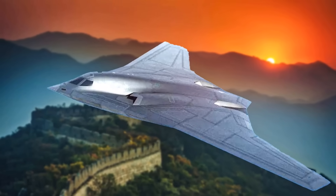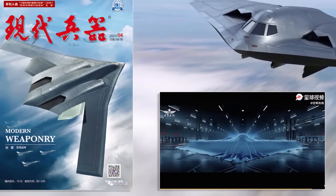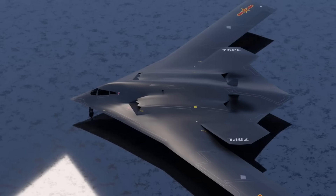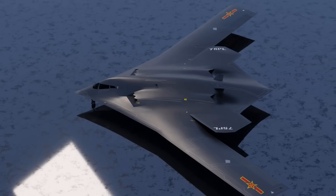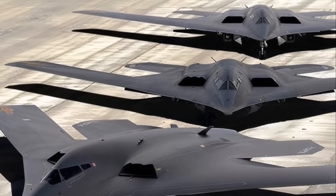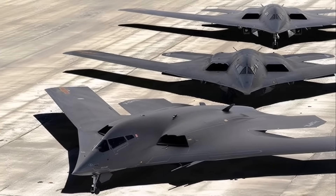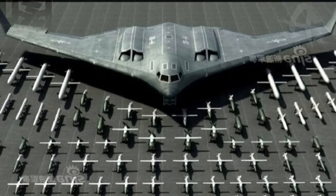The teased imagery and models suggest that the H-20 may include features such as serrated air intakes and possibly adjustable tail surfaces. Although specific details remain scarce, it is generally believed to be a subsonic aircraft emphasizing stealth and range rather than speed. The H-20 is intended for long-range strategic missions, with estimates of its unrefueled range generally suggesting at least 8,500 kilometers. With aerial refueling, its operational range could extend globally.